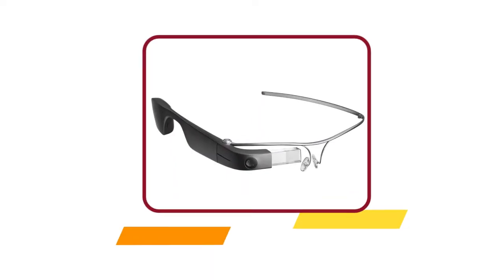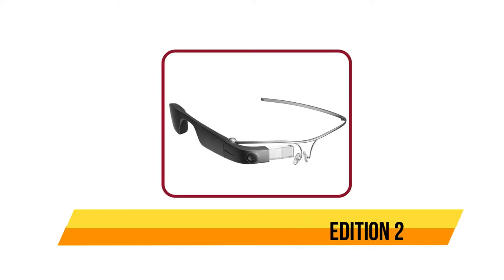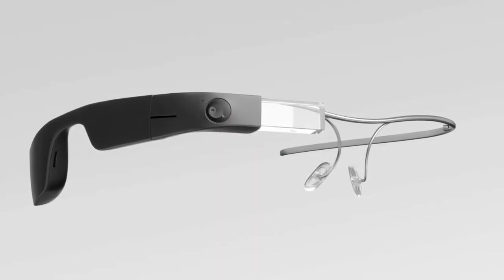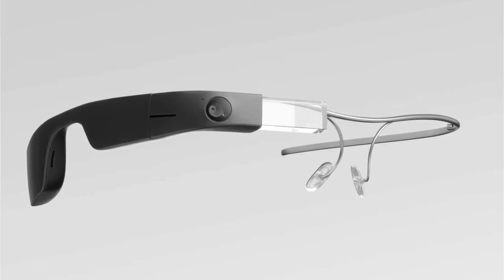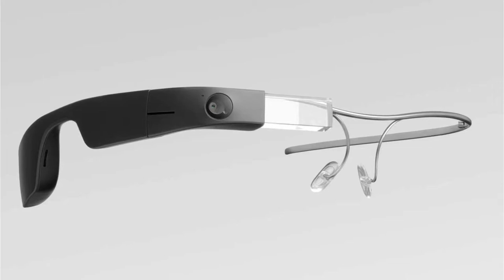Our third product is the Google Glass Enterprise Edition 2. Google Glass Enterprise Edition 2 is a lightweight, smart, wearable device that enables enterprise users to improve output quality and workforce efficiency. It optimizes your workflow, provides hands-free access to information, and gives workers the tools they need to complete tasks without distractions.